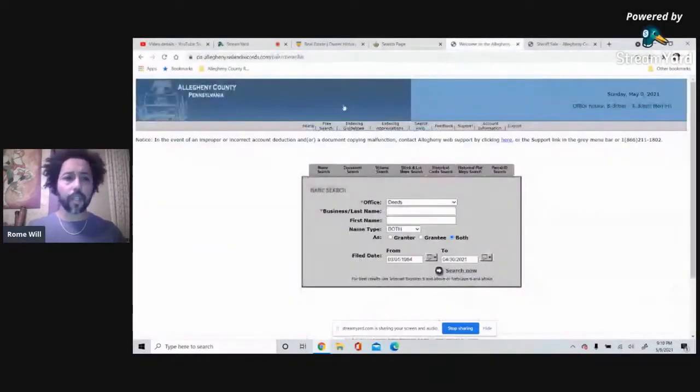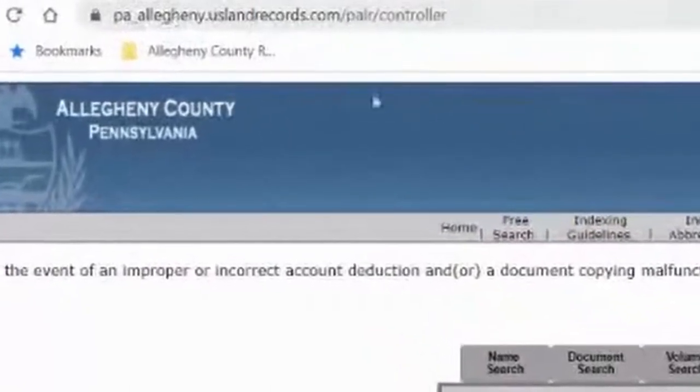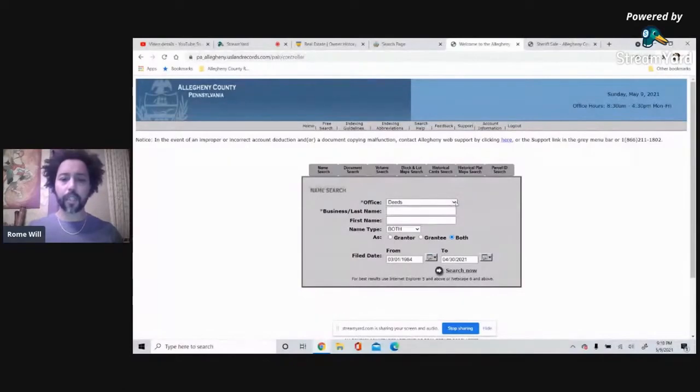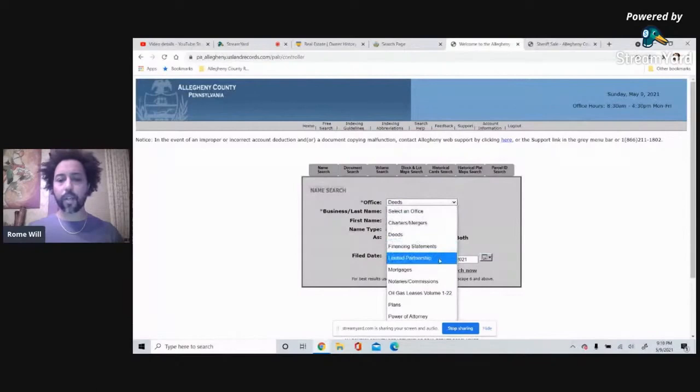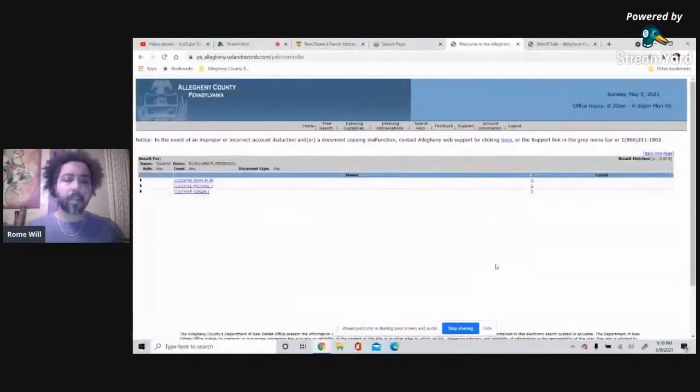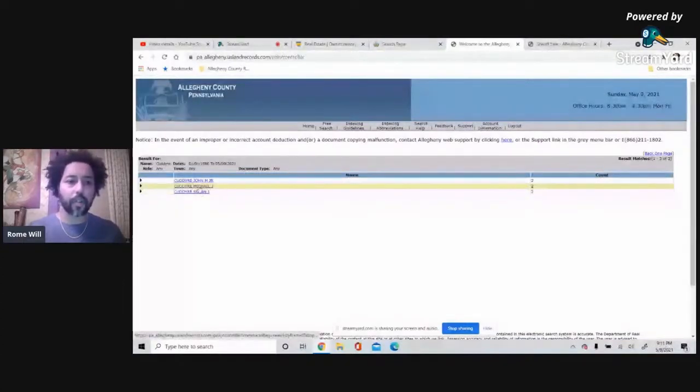The third site is for properties that may have a mortgage: pa_allegheny.uslandrecords.com. You have to pay to actually see the records. Once you sign in and set up your credit card, you can click on 'Mortgages' and type in a last name — in this case we'll go with Kudry — and set a date range and search. Some of these sites work better with Internet Explorer, so I'd recommend using that.